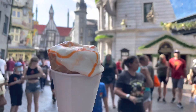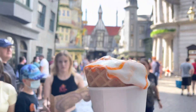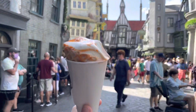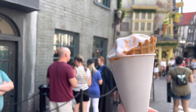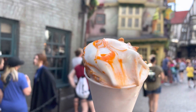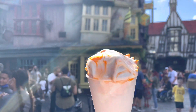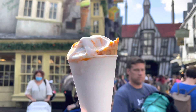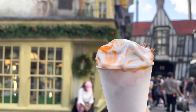I am thoroughly enjoying this orange marmalade cone even if it's melting a little. I wasn't totally sure what to expect, but it really tastes like a creamsicle and I think I'm in love. I always seem to go for the same flavors when I come to Florian Fortescue's, so I'm trying to branch out and try new things — this is a winner.